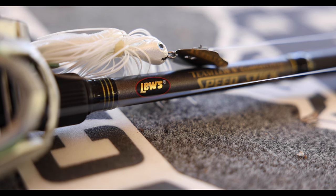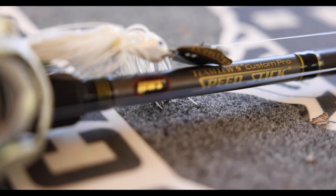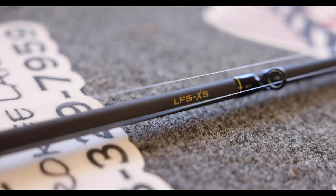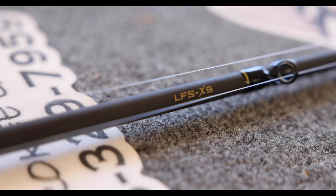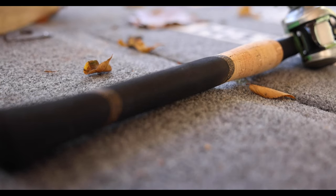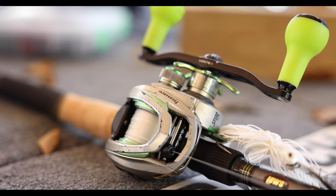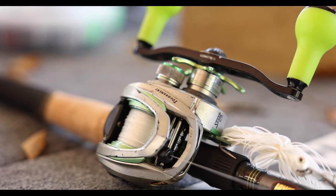Each Team Lew's Custom Pro Series rod blank is precision crafted with LFS X5 nano technology, delivering maximum sensitivity from an outer core consisting of 85 modulus graphite. Tangle-free SS316 stainless steel guides feature zirconium inserts for smooth line flow. Nothing but the best A-grade cork palm swell handles with EVA and dura cork inlay for advanced comfort and performance.